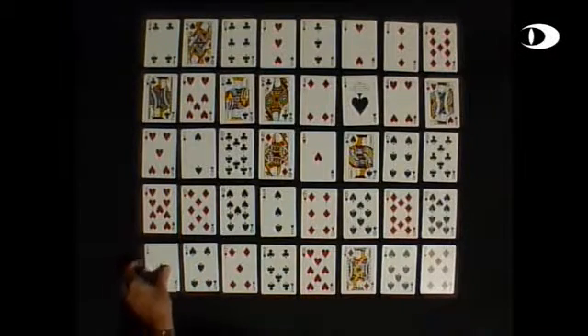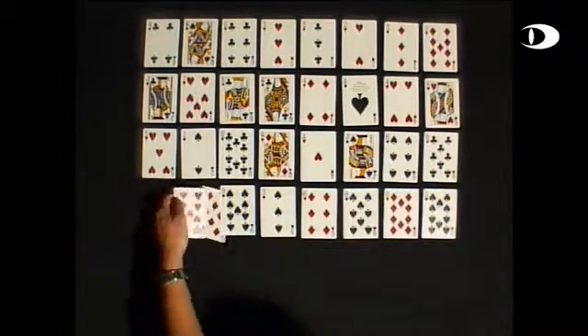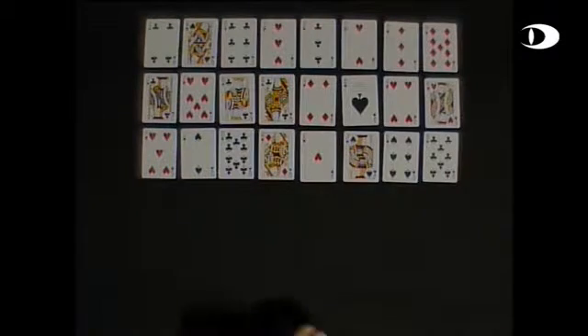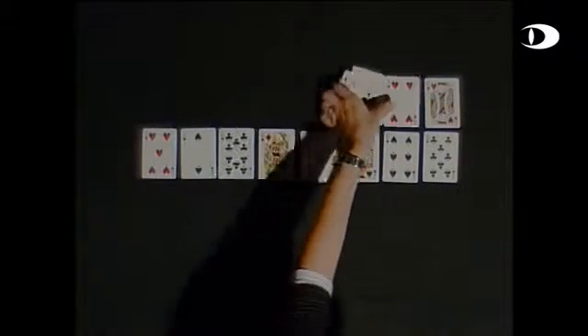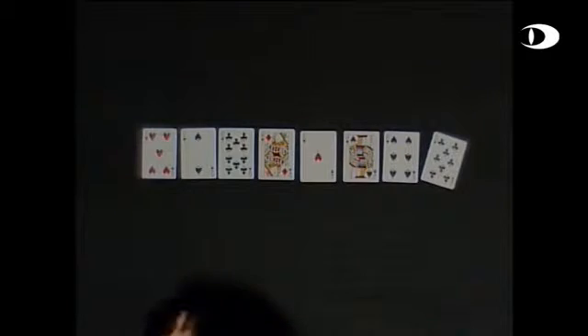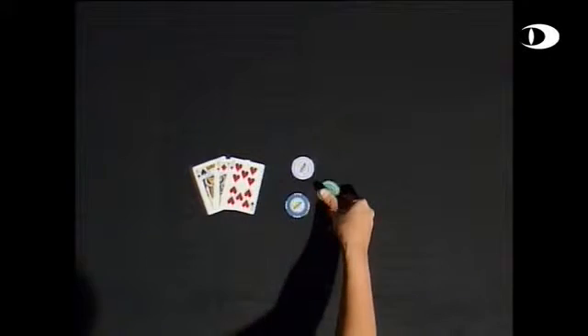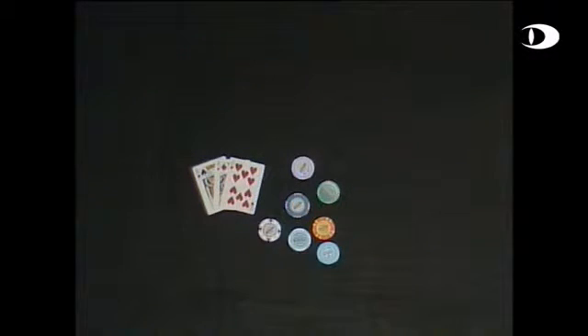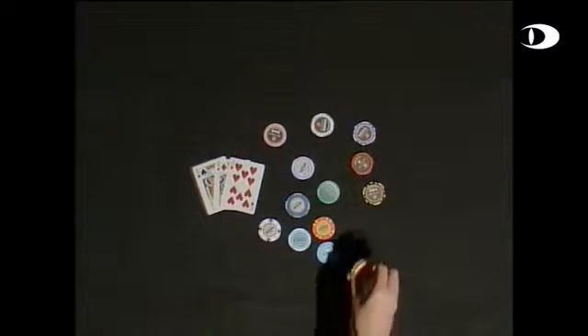Now let's see the same scene with the cards using CaminPix — see what difference CaminPix can make. The cards are still legible and even the colors you can see. Let's see what happens when you have only a couple of cards left. As you can see, the cards can still be quite clearly seen — their color and what they are. In casino applications, not only cards but also the color of the chips is important. Irrespective of what color or how many chips are put on the table, you can quite clearly see the colors and still see the cards.